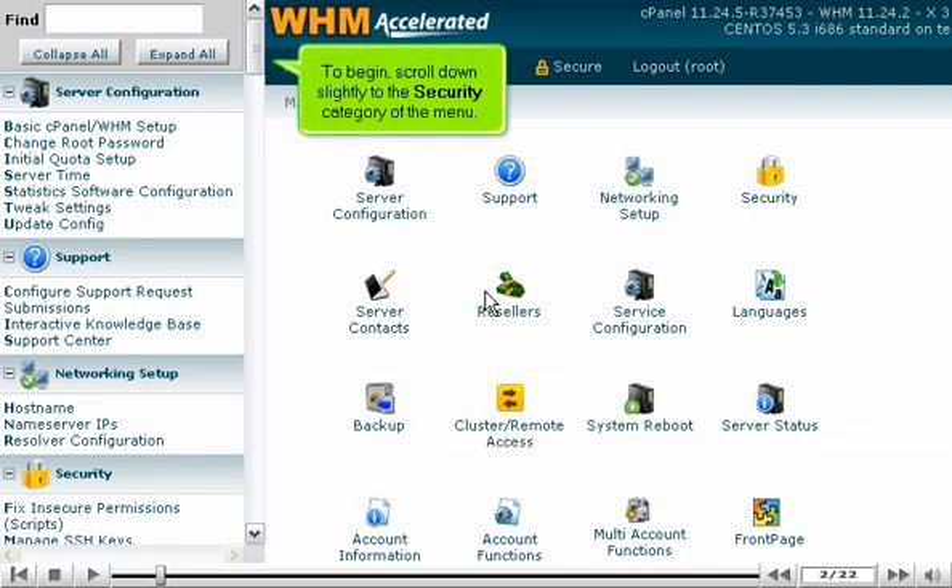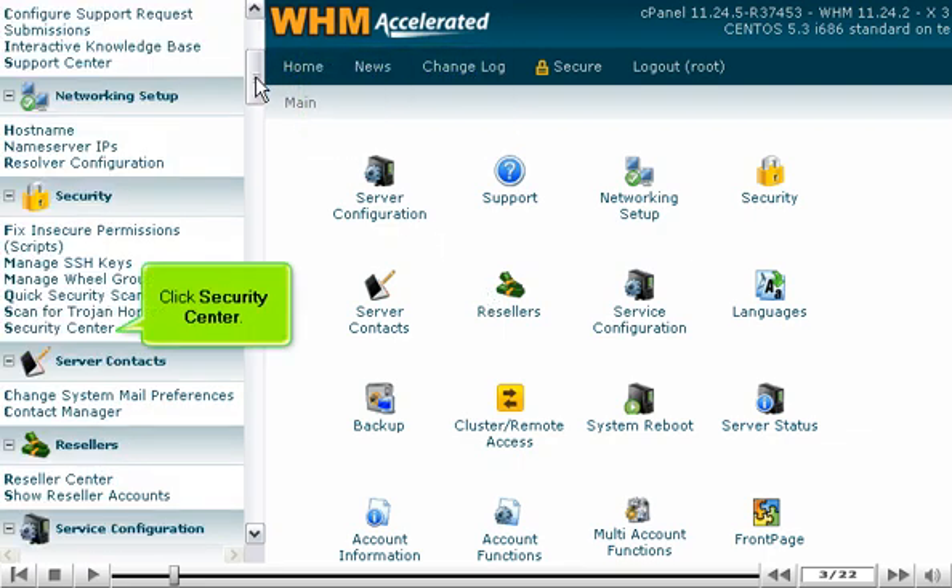To begin, scroll down slightly to the Security category of the menu and click Security Center.